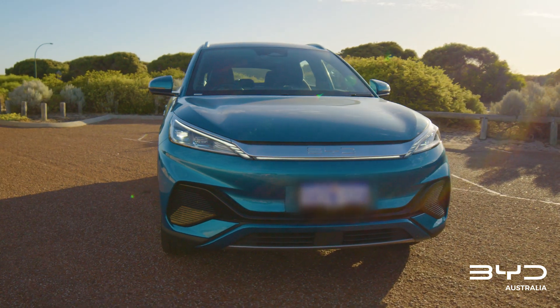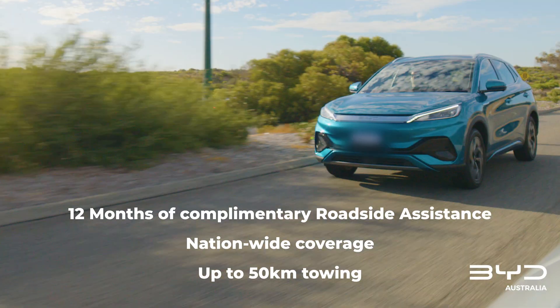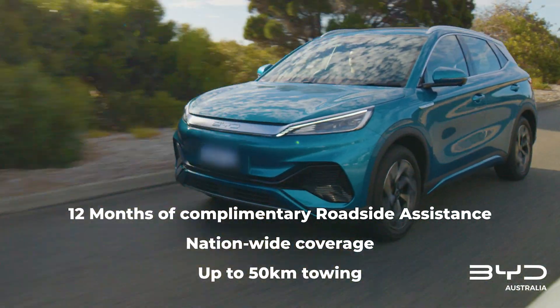On the day you collect your vehicle, a complimentary year of our roadside assist service will commence. This covers you nationwide and offers up to 50 kilometres worth of towing should you require it.